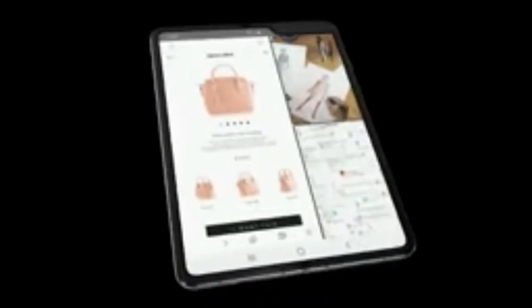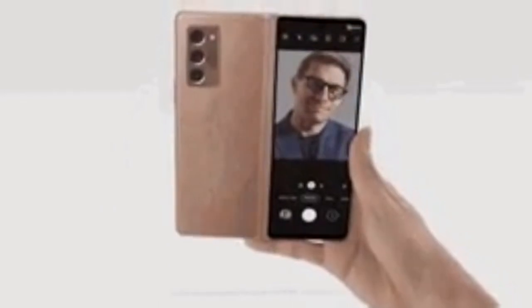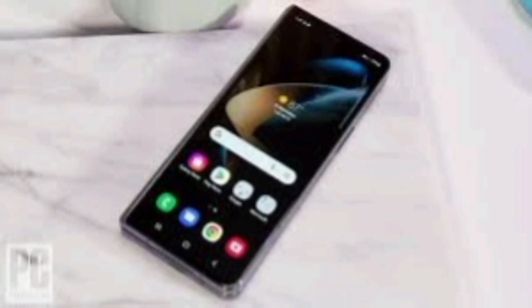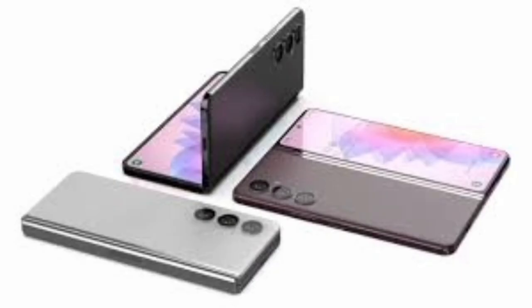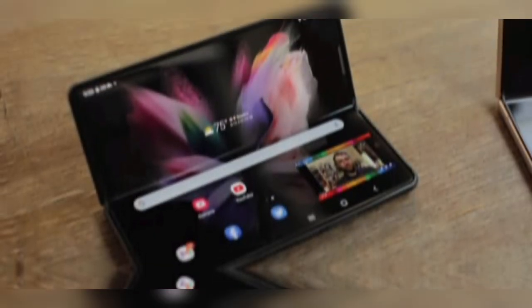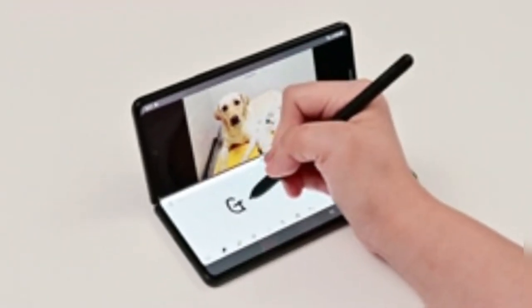In 2019, Samsung launched the Galaxy Fold, which was the first foldable smartphone by Samsung. A foldable smartphone is a device that can be folded to change its size and shape. The Galaxy Fold had a 7.3-inch Dynamic AMOLED touchscreen when unfolded and a 4.6-inch Super AMOLED touchscreen when folded. It had a total of six cameras — three on the back, two on the inside, and one on the front — along with a 2.8 gigahertz octa-core processor and a dual battery system with wireless and reverse wireless charging. It ran on Android 9 Pie and supported Wi-Fi, Bluetooth, GPS, NFC, and LTE connectivity.